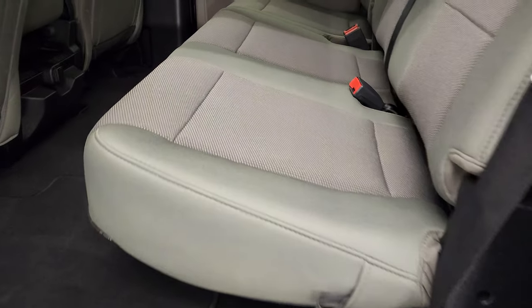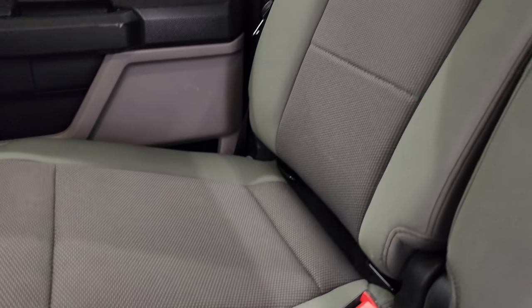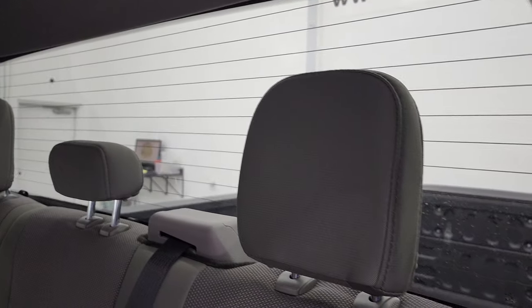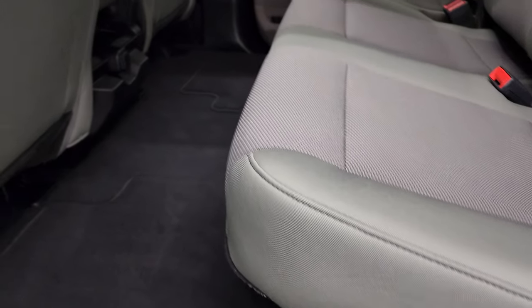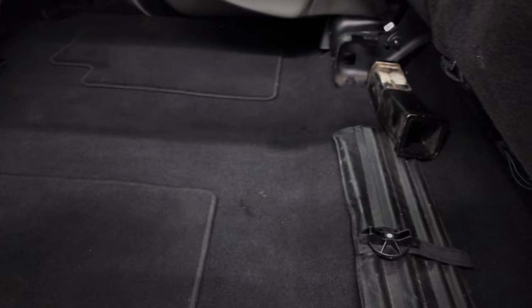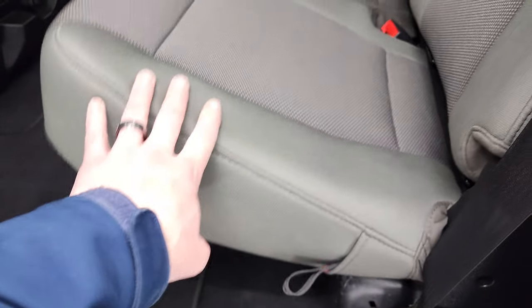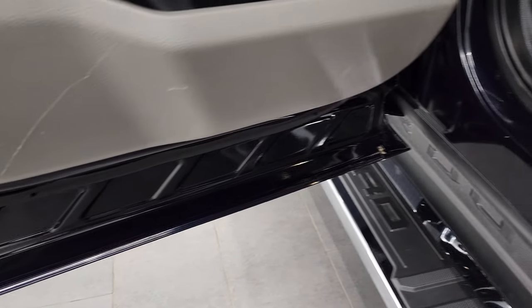The back seats are just as clean as the front seats — no rips or tears back here. It does have the LATCH child safety system for any child car seats you may want to put back here. Fixed glass rear window with built-in rear defrost. Factory floor mats back here and side curtain airbags. These seats fold up for extra storage and give you a nice flat floor. Child safety locks on the back doors, and the bottoms of the doors all look really good on this truck.